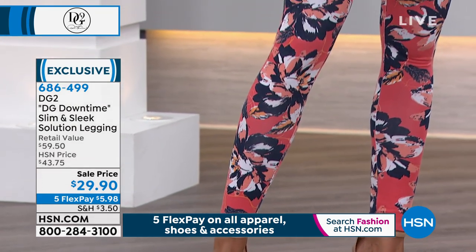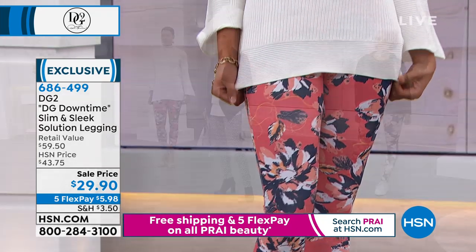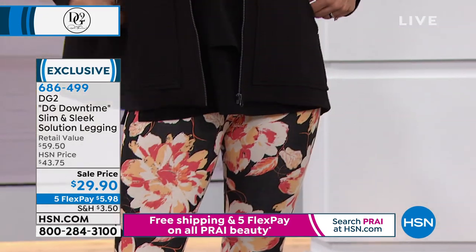These are $29.90 — seriously, isn't that fantastic? We brought them out at $43, originally people loved them, and now they're down to $29.90.